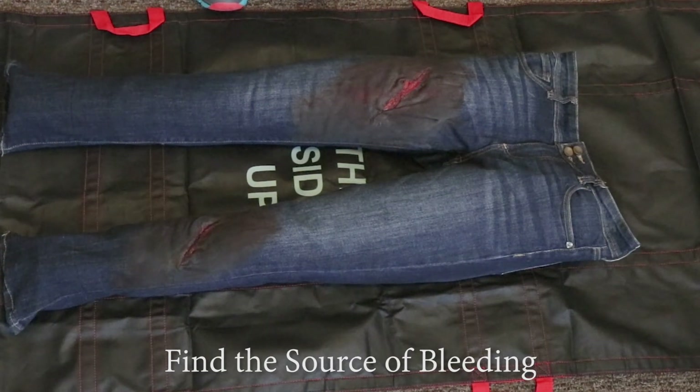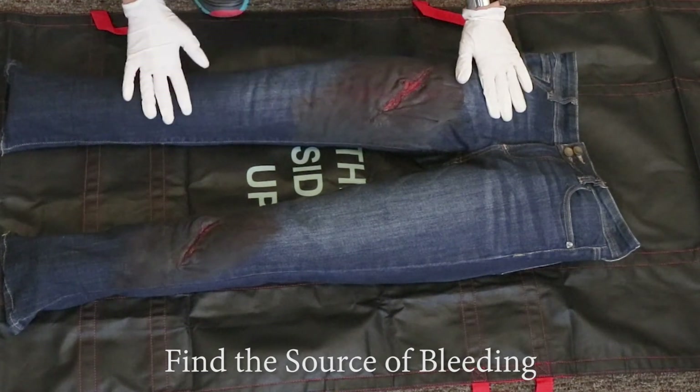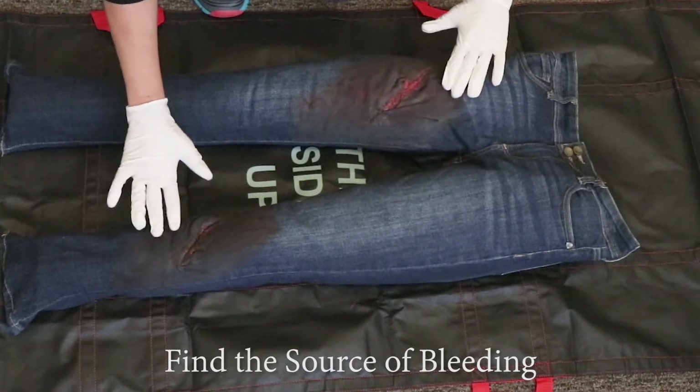Look for and identify life-threatening bleeding. Open or remove clothing over the wound to see the wound clearly.